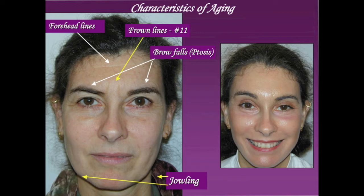In this slide, some of the aging characteristics in a middle-aged person are demonstrated. Aging characteristics are primarily due to genetic factors and environmental factors such as sun exposure and smoking.